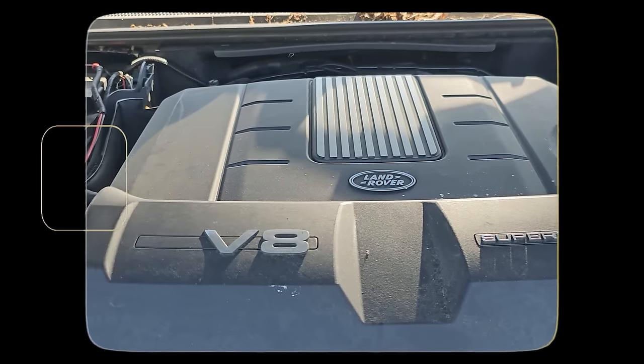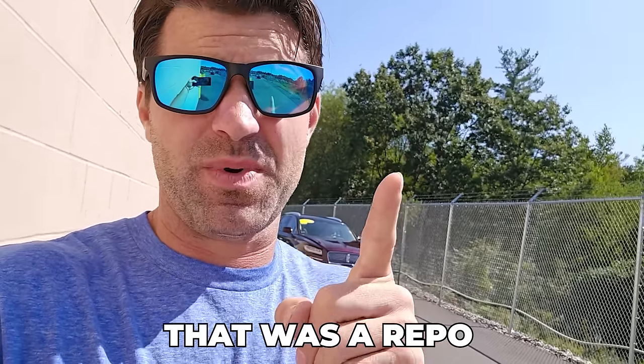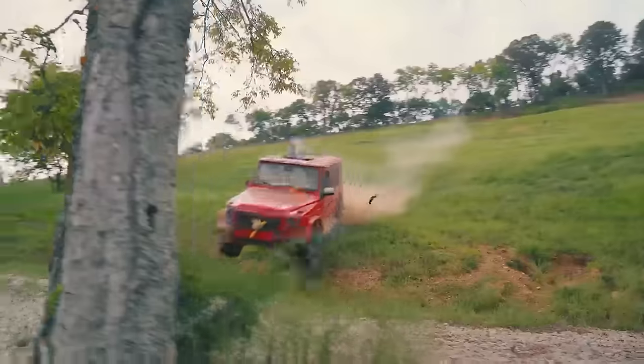It has Brembo brakes, supercharged V8, air suspension — and that one's rough. It was a repo and it is in rough shape. We're going to go check it out, and then we are just going to beat the heck out of it and do a good old fashioned Whistlin' Diesel type durability test.